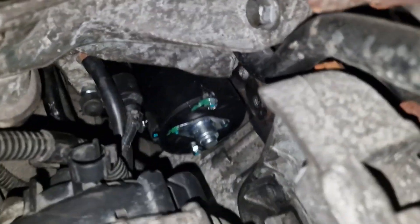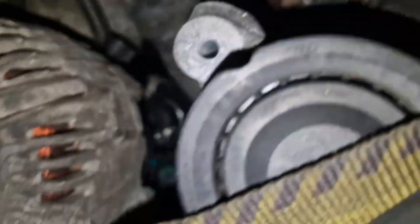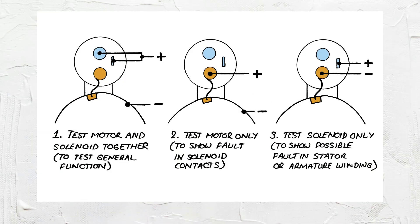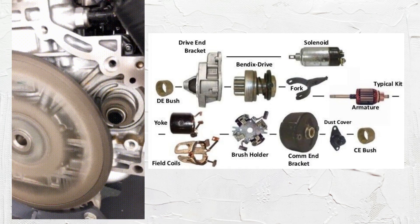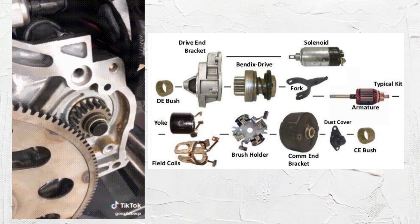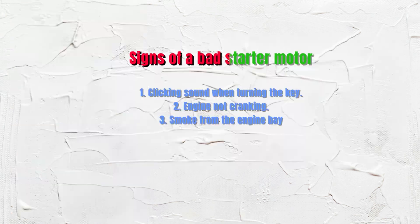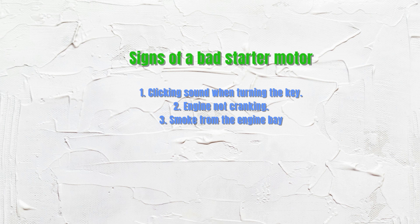Lastly, issue number 5 is a faulty starter motor. The starter motor is located near the engine and connects to the flywheel to start the car. To test, check for continuity between the terminals — no continuity indicates a faulty starter. The relay should click when activated; if not, it may need replacement. The starter has several components, including the solenoid and brushes, which can wear out over time. Signs of a bad starter motor include a clicking sound when turning the key, the engine not cranking, and smoke from the engine bay.